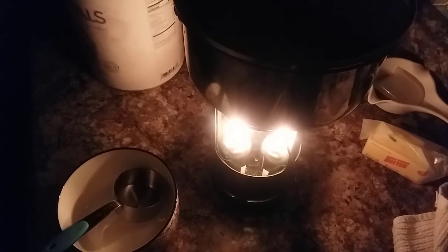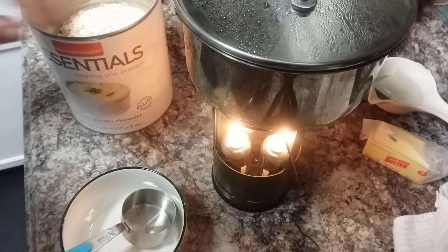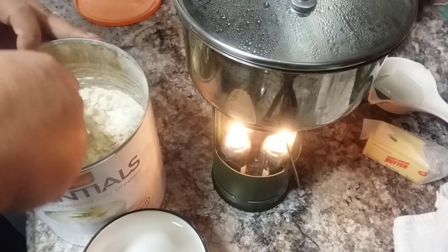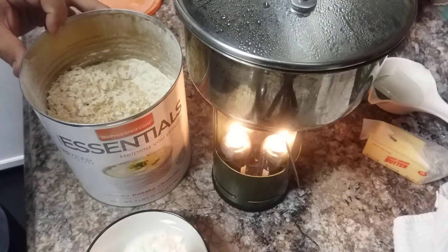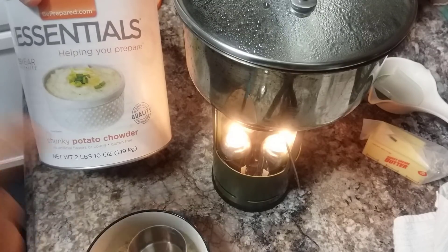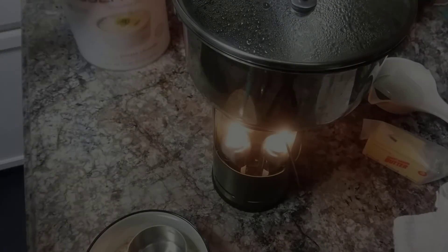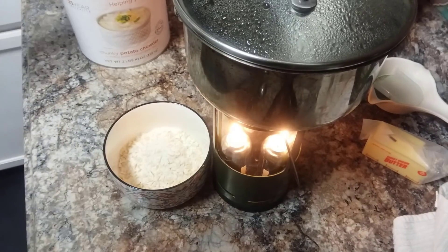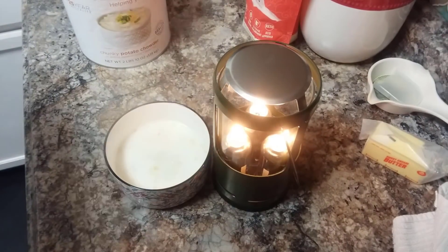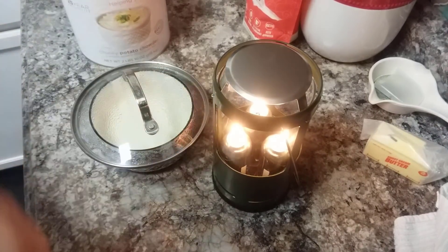All right, the water should be hot enough now to make our soup — we just have to be careful since we don't have much light, even though this thing gives out a pretty good amount. The lights are back on! So here's how you prepare this potato soup: all you have to do is take one third of a cup of the mix. By the way, if you want to purchase this potato soup, just go to the Alaska Prepper channel, go to any of his videos, and use his Emergency Essentials link — purchasing through that link supports the channel. Then take your really hot water, pour it in, stir it, cover it for a few minutes, and it should come out great.